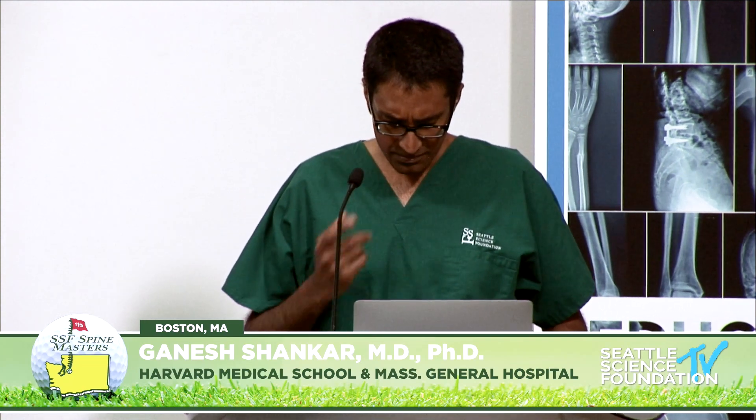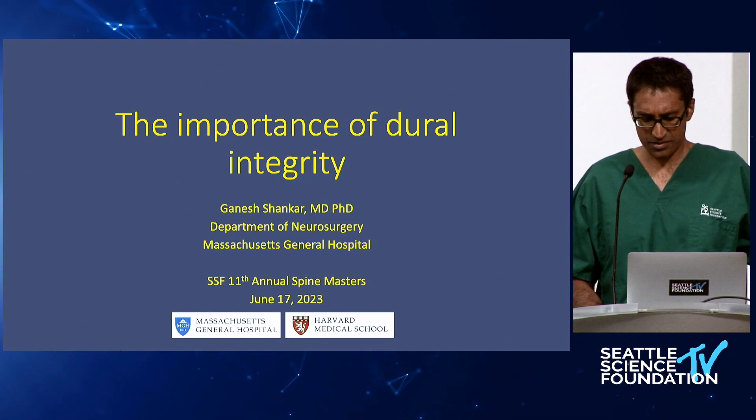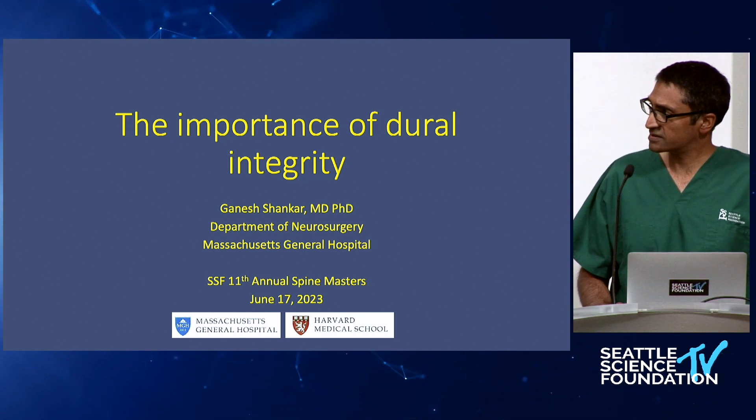We already discussed some of these topics during the lab session, but I'll expand on a couple of the other insights here in terms of risk factors and strategies for managing this intraoperatively.